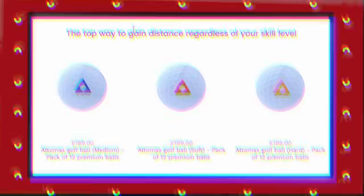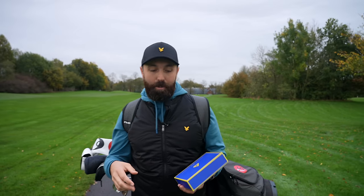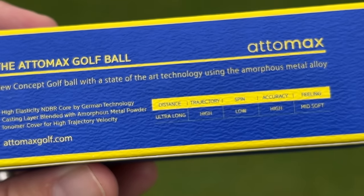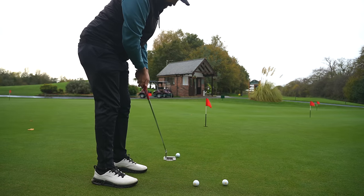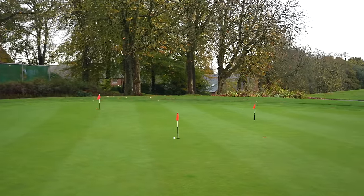I bought these from the website. There are actually three versions: soft, medium, and hard, all dependent on your swing speed. For my swing speed — I normally swing about 110 miles per hour — these hard ones are apparently the ones for me. I always worry with the word hard on a golf ball as I'm very much a feel player around the greens. So I decided to test these on the putting green and chipping green first, and I've got to report they are rock hard golf balls.